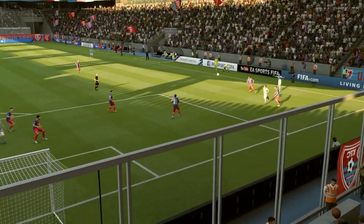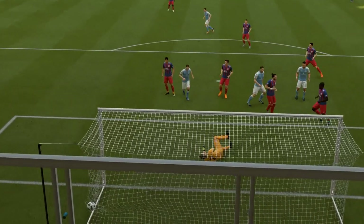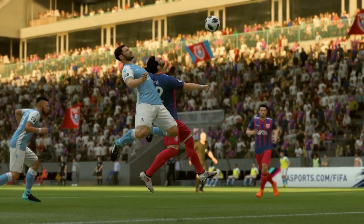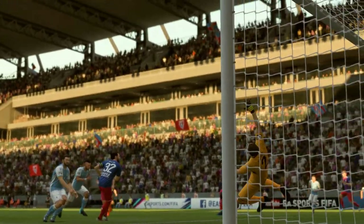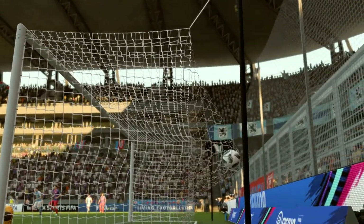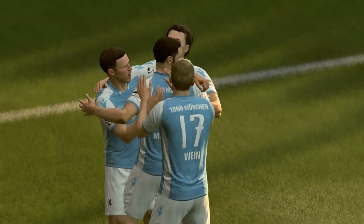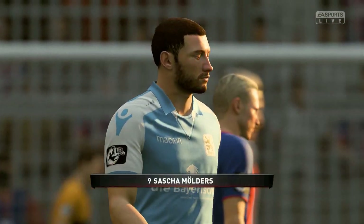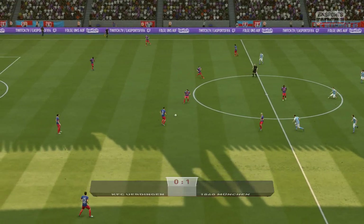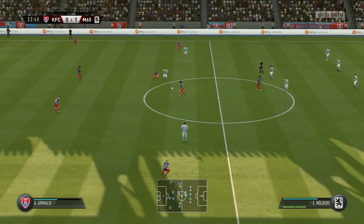I think he's picked him out from that left-hand side — wonderful delivery, really accurate cross. Nice. Another angle on it here.